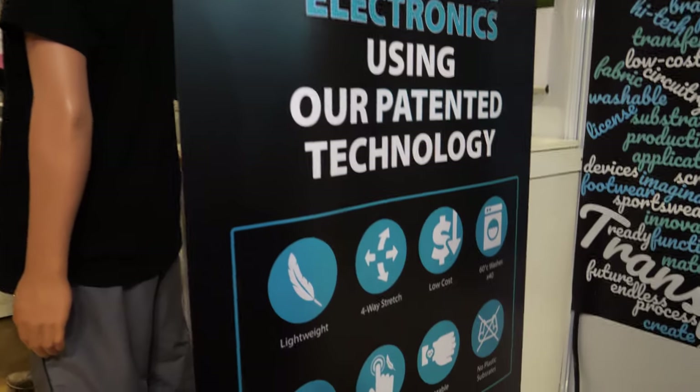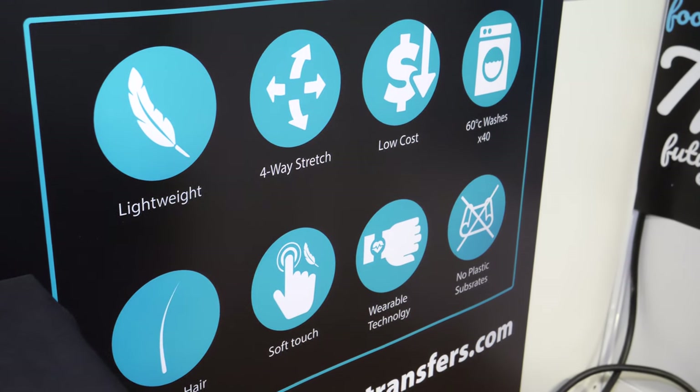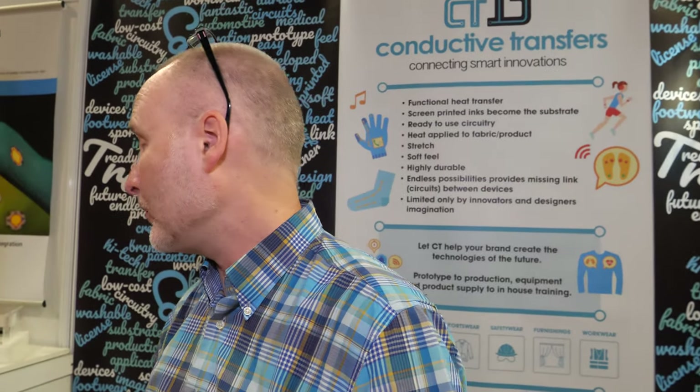It's very affordable and scalable. We can go from prototype to production very, very quickly. It's washable — we achieve amazing results on durability. We can achieve 50 washes at 40 degrees or more, depending on what the customer specifically needs. We can adapt the print technique to achieve wherever they require.